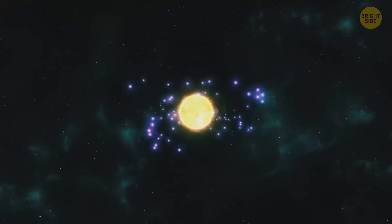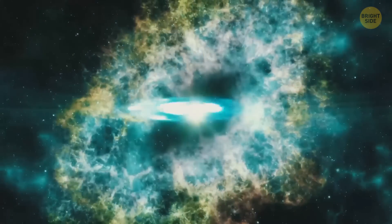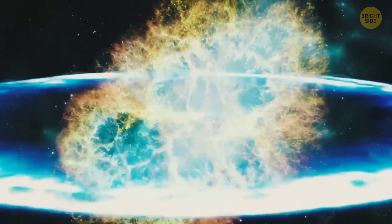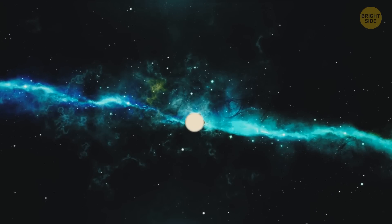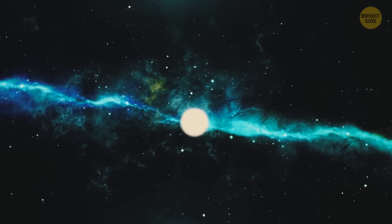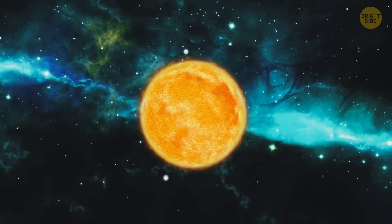Soon, it gets so high that it'll trigger a nuclear chain reaction. One more second, and bam! There's an explosion so powerful that the shock waves travel far into deep space. When the dust clears a little, you can see that a bright light is still shining at the very center of the explosion. This newborn star is the Sun.